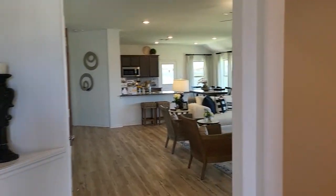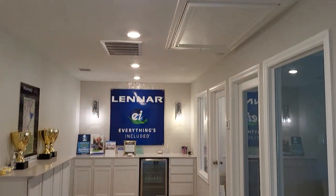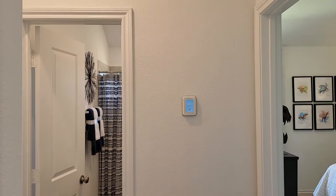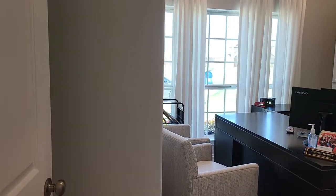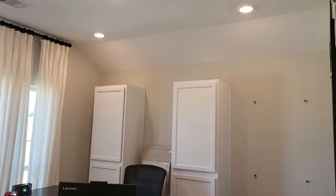On the right side, this is going to be the garage — right now they have offices built here, but this would be the garage. On the left side, pretty standard for a one-story plan, two rooms and a bathroom. So this is going to be one of the rooms — good size.